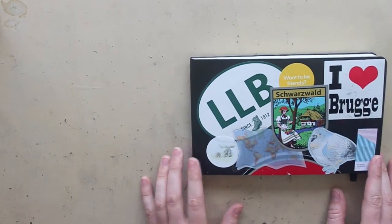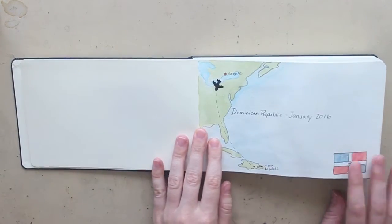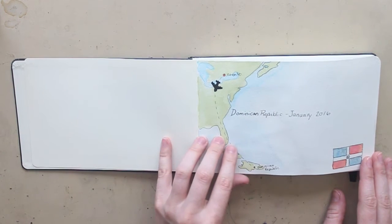Hi everyone and welcome to my new video. This time I'm doing my other travel journal that I kept while I was traveling in Europe as well. You may have seen this if you've seen some of my other traveling sketchbook videos.